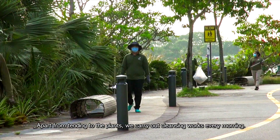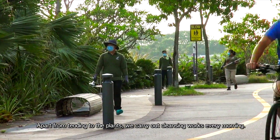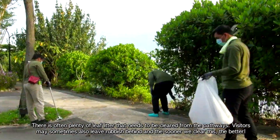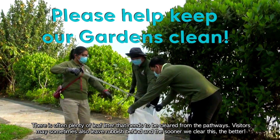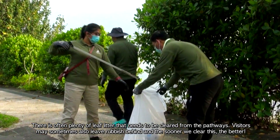Apart from tending to the plants, we carry out cleansing works every morning. There is often plenty of leaf litter that needs to be cleared from the parkways. Visitors may sometimes also leave rubbish behind, and the sooner we clear this, the better.